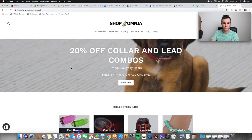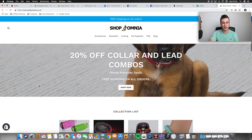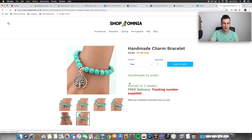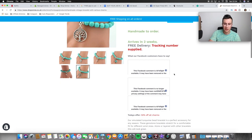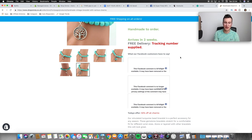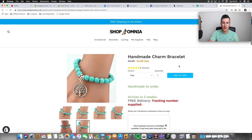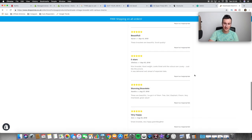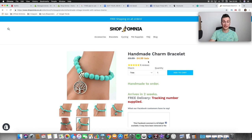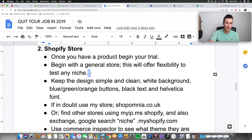Let me show you the actual first store — this is the store that did over a hundred thousand dollars in revenue and I haven't changed a single thing. This was the winning product — the bracelet. 'Handmade to order, arrives in two weeks, free delivery.' What I did was implement real customer reviews directly on the product page — because people can click on them, see that they're from real people, and it builds trust better than any staged review.